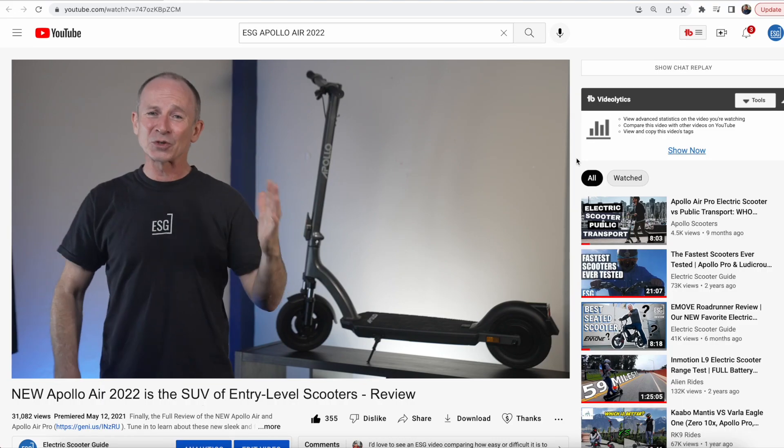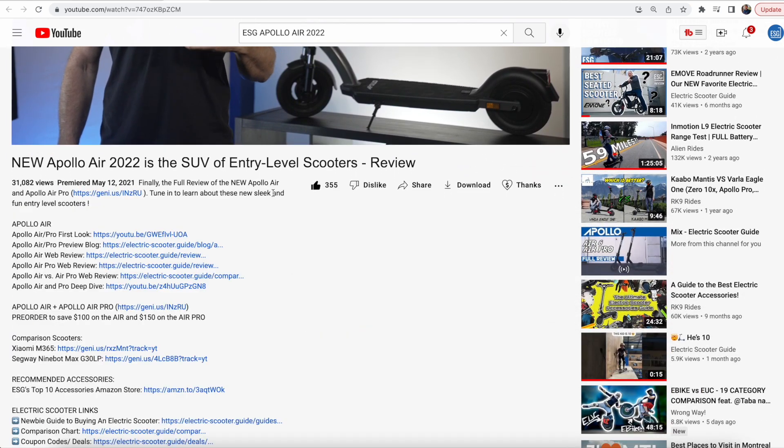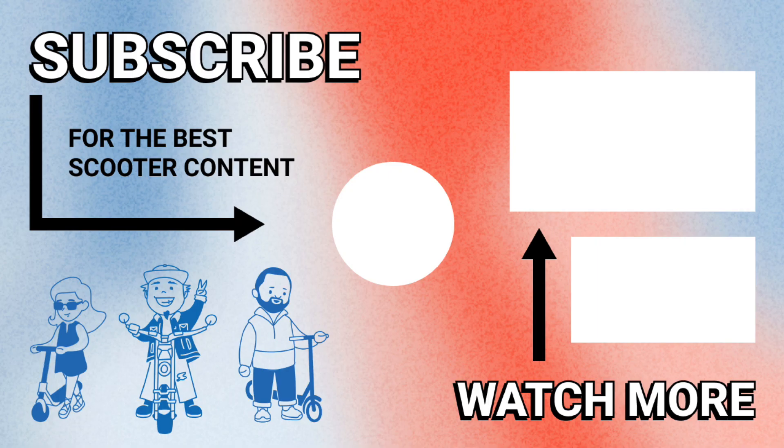If you're interested in the Air 2022, scroll down to this video's description where you'll find a purchase link that helps support our channel, plus an ESG exclusive coupon code, or just stay here and check out these other two ESG videos.